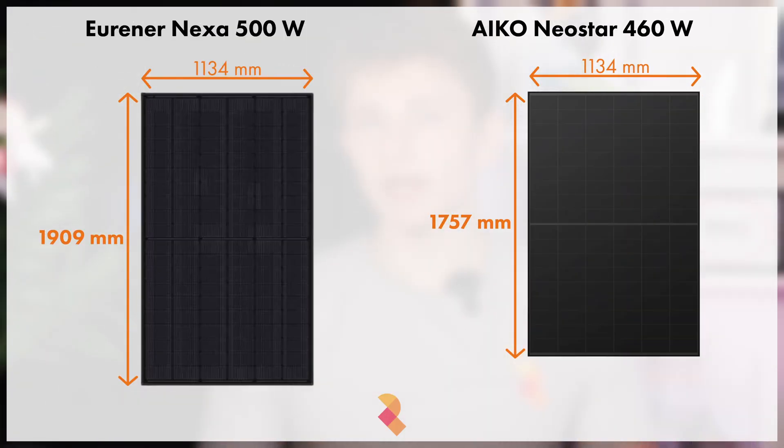The Urena Nexa measures 1909mm by 1134mm, so it's slightly larger than your standard 460 watt panel. It is heavier too, partly as a result of the dual glass approach, clocking in at 27kg. It has three bypass diodes built in, which is standard.